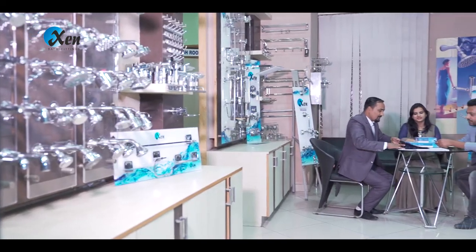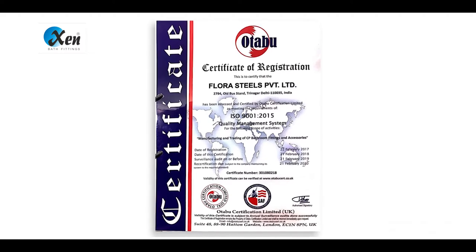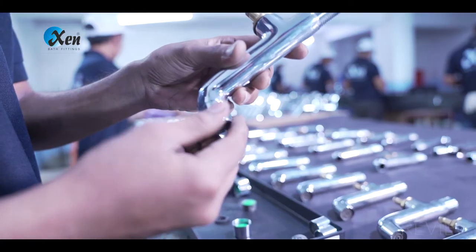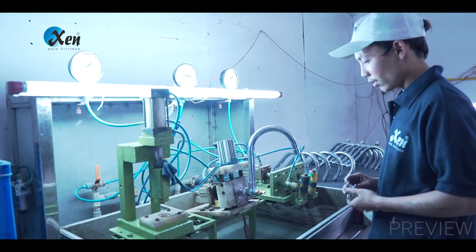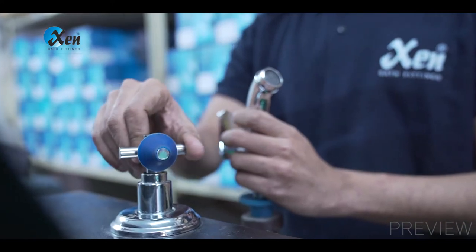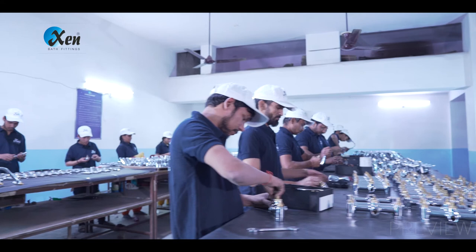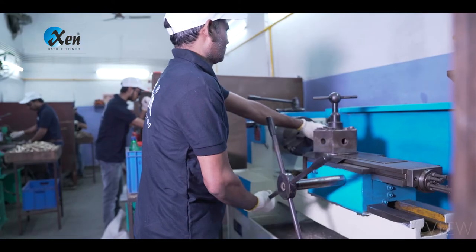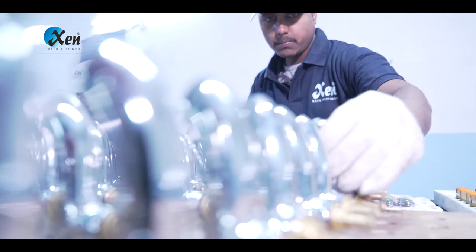In order to provide great products to its customers, the company has raised its testing and quality standards above normal. Being an ISO 9001-2015 certified organization, each and every product is handcrafted and needs to pass through all quality tests like life cycle test for long life, leakage test for error-free products, and salt spray test for superior finish. DR brass ingots with 58% copper are used for making faucets and its parts, and the cartridge used is tested for 3 lakh cycles.